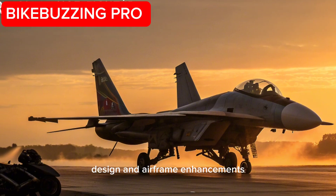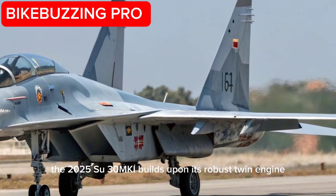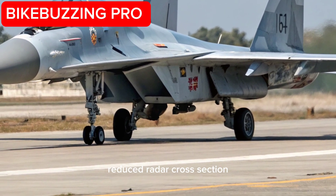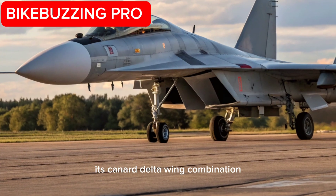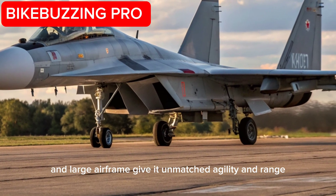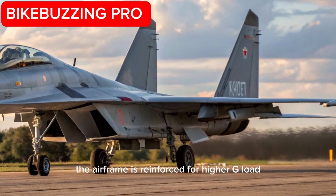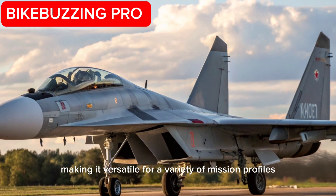Design and Airframe Enhancements: The 2025 Su-30MKI builds upon its robust twin-engine, twin-seat layout with improved stealth shaping, reduced radar cross-section, and upgraded composite materials. Its canard-delta wing combination and large airframe give it unmatched agility and range. The airframe is reinforced for higher G-load endurance and rough airstrip operation, making it versatile for a variety of mission profiles.